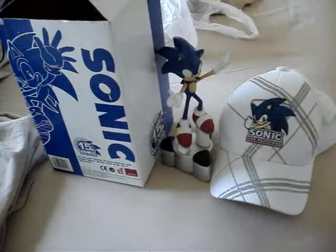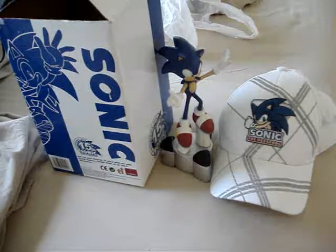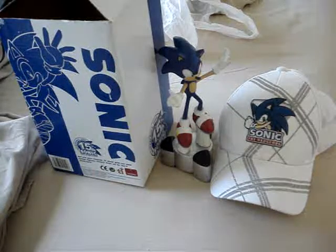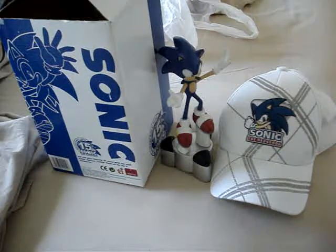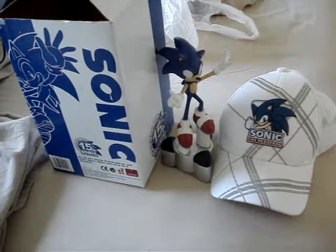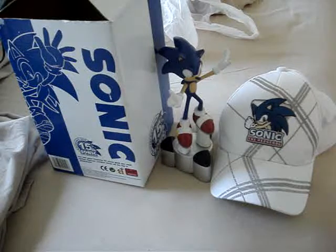So this is the unboxing on Sonic the Hedgehog 15th Anniversary. Yesterday and the other day I didn't do the Super Mario Galaxy 2 walkthrough because I was busy going places. So today I'm going to do walkthroughs on Super Mario Galaxy 2 and a little bit on Kingdom Hearts 2.